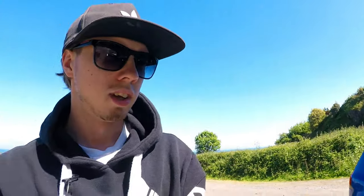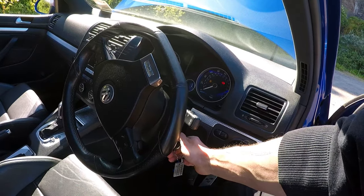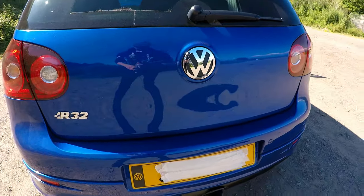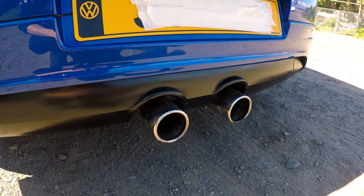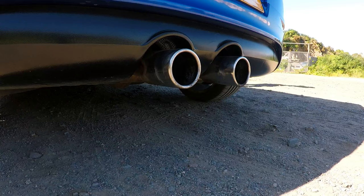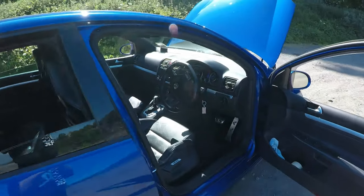I hope you guys have enjoyed looking at my new car. I'll quickly turn it on and give you guys a little sound of it because it sounds absolutely insane. It is actually quite quiet on idle - it just sort of hums. I'll set the camera on the floor and give you a little rev. That's what it sounds like - it does sound absolutely awesome.